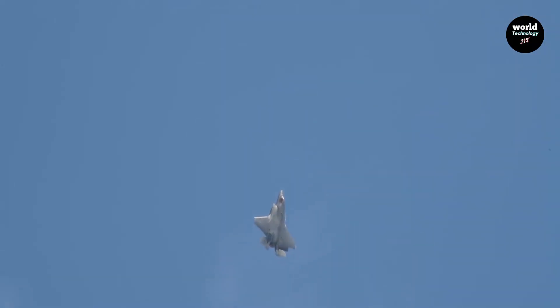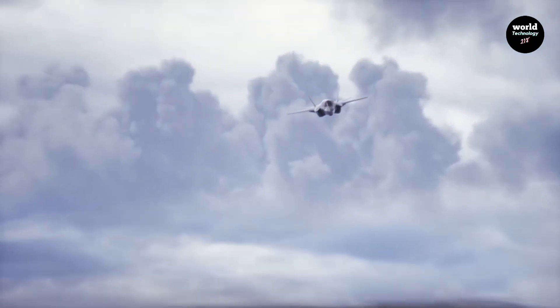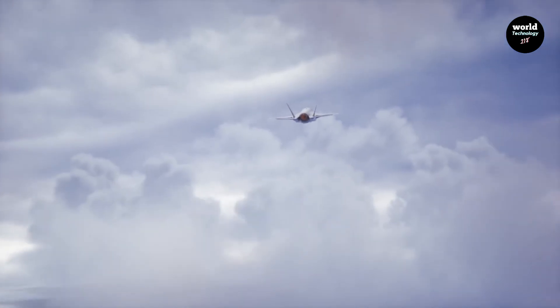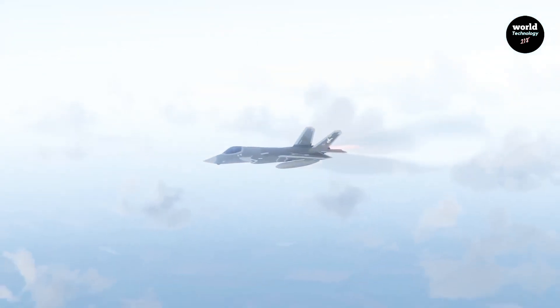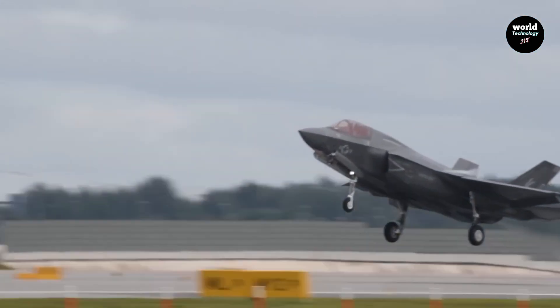In modern air warfare, dominance is no longer decided by speed alone. Today, the real game-changers are stealth, sensors, and network-centric combat. That is why global attention is focused on two advanced fifth-generation fighter jets: the United States F-35 Lightning II and China's emerging J-35 stealth fighter. The real question is, when we look at real capabilities and battlefield effectiveness, which aircraft actually performs better? Let's break it down using facts, not hype.